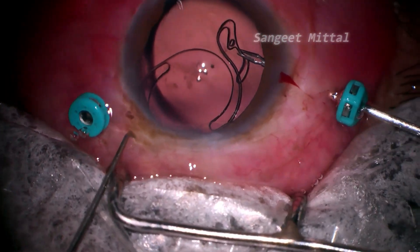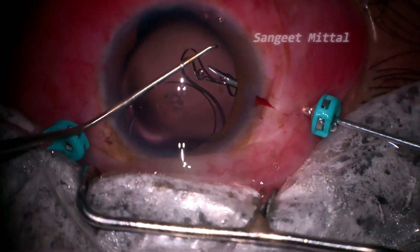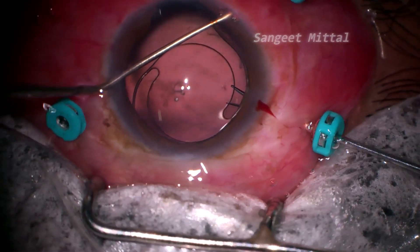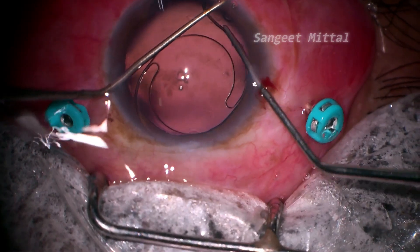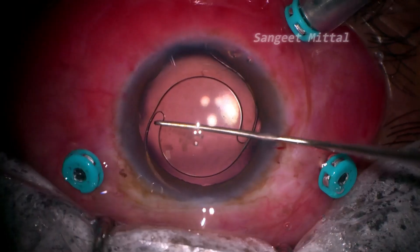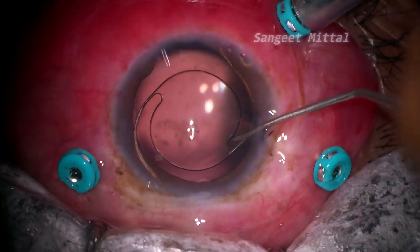Once the leading haptic was securely positioned, the trailing haptic was guided into the anterior chamber. A Sinski hook proved instrumental in fine-tuning the lens retrieval and orientation. The IOL was then dialed in the horizontal meridian away from the inferior coloboma.